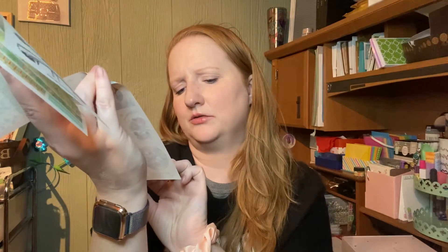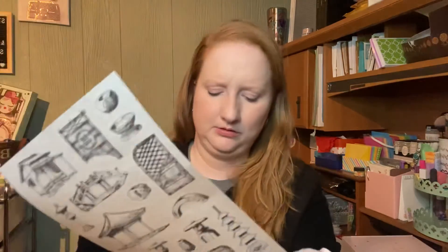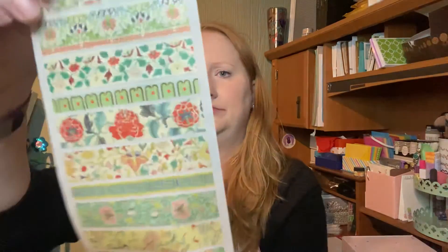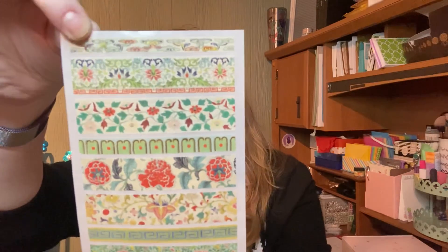Nicholas Tower, I guess, is the person who did the stickers this month. And then there are a couple more items including one that's like washi tape. I do like the subscription because it gives you a lot of variety.